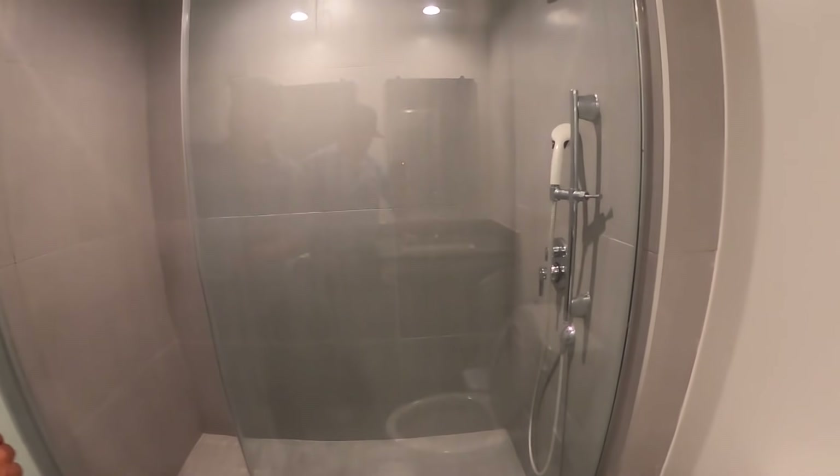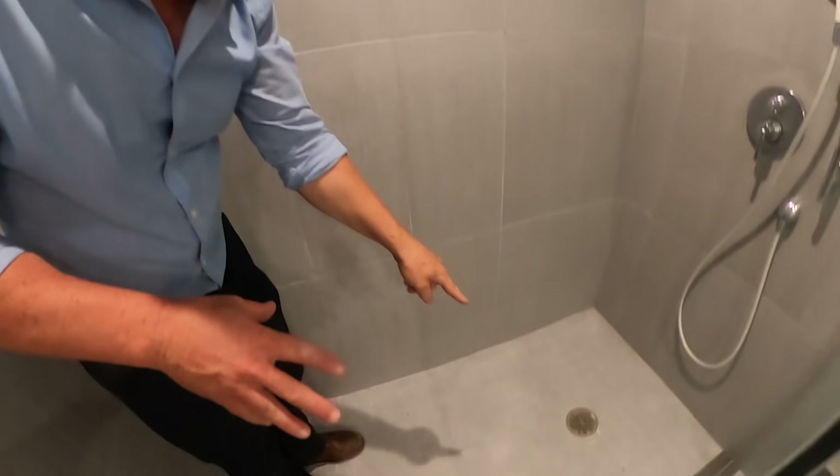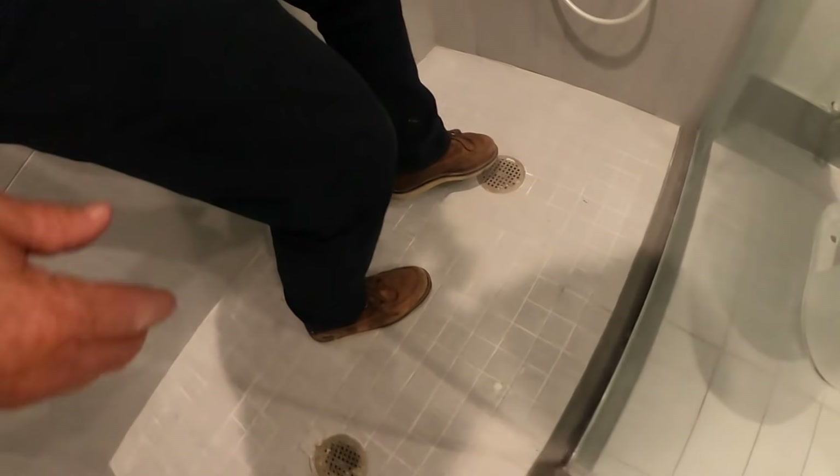They're even in the bathroom walls. Look at this — 1, 2, 3, 4, 5, 6, 7, 8, 9, 10, 11. And that's probably leading right here into the shower drain.